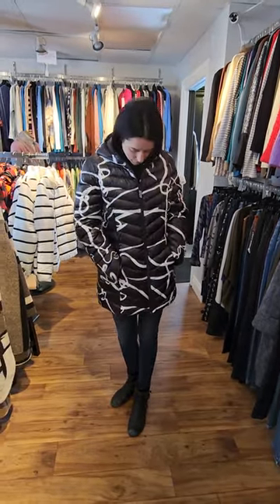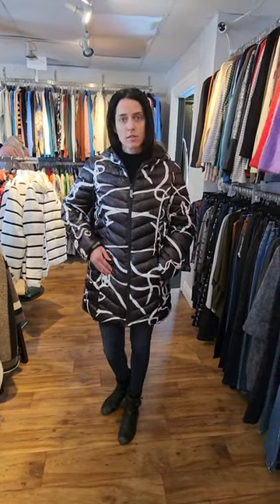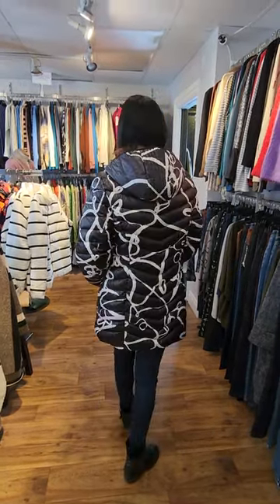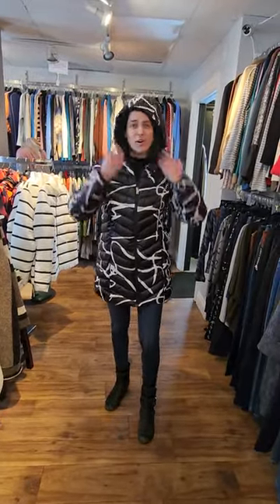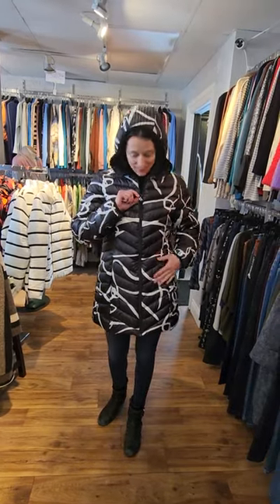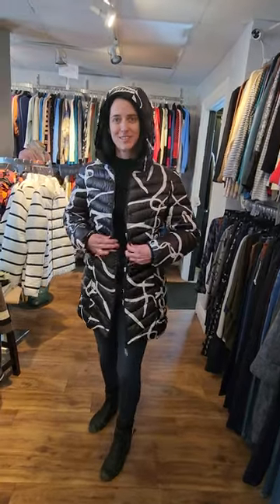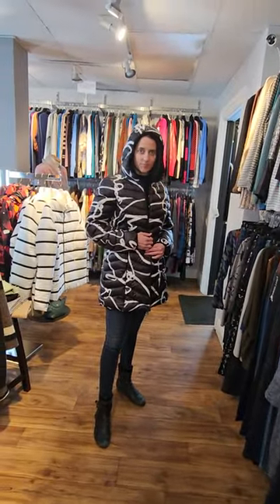This last coat I'm going to try on today is also by Joseph Ribkoff — it's black with a white print and has zipper pockets. It's really, really long, so it can keep you quite warm. It's a really nice puffer jacket, and I found the hood on this one — unlike the Dolceza where the hood was just hidden. It has a little bit of bling here, just a really lovely coat. The price for that Joseph Ribkoff coat is regularly $259, on sale for $129.